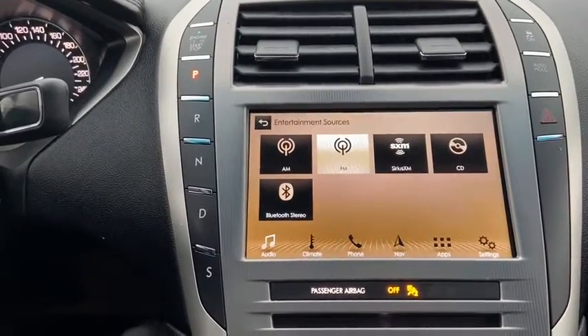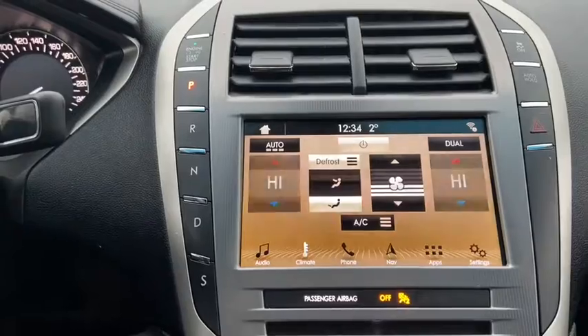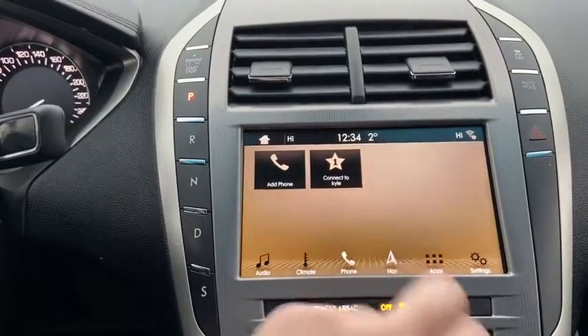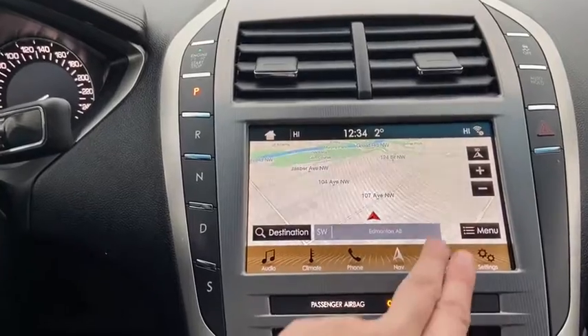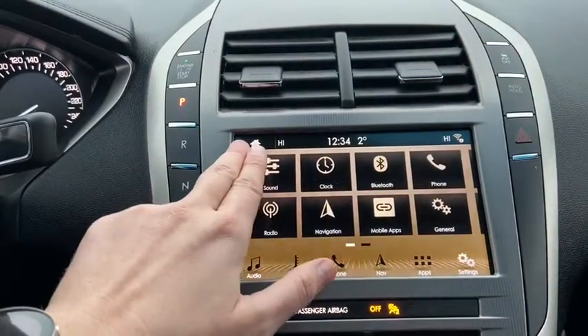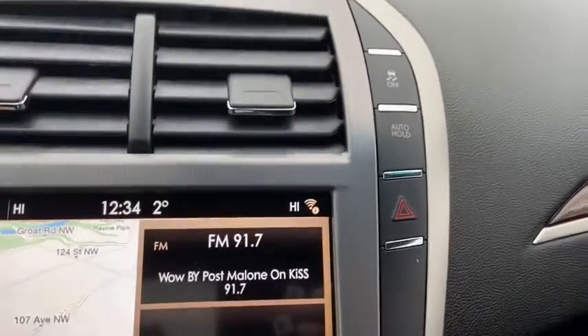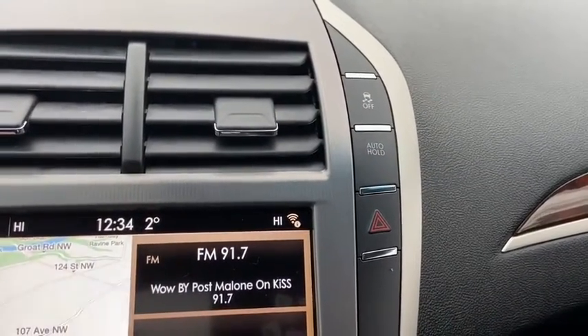We also have a CD player with USB and Bluetooth connectivity. To the right of that, you have your dual zone climate control. We also have our phone connection, voice activated navigation, applications, and settings. To the right of your touch screen, we do have our traction control up top with our auto hold feature, as well as our hazard lights.